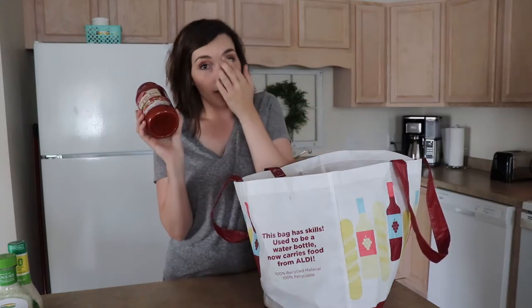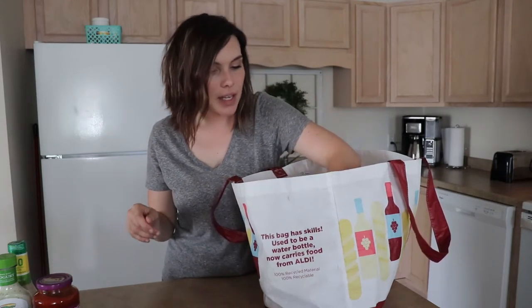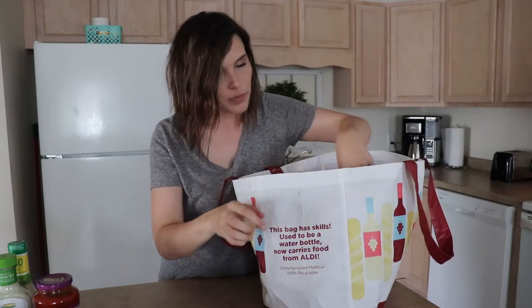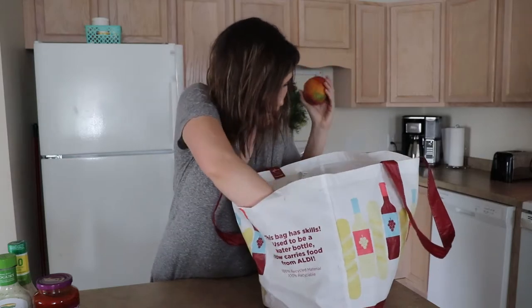I got tomato basil and garlic pasta sauce — this is for chicken parmesan. I decided to make that one of my meals because this is the only thing I needed; I had everything else. Then I got this turkey sausage for the sweet potato hash — I usually get the pork but since I'm trying to be healthier I got the turkey. Yay me making healthy choices! Cream cheese for my husband for his bagels in the morning.